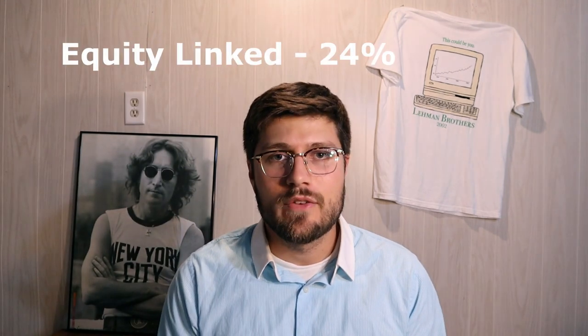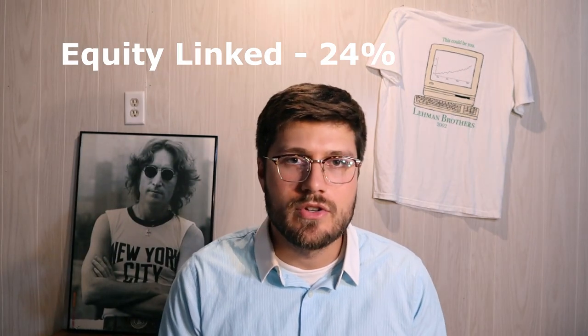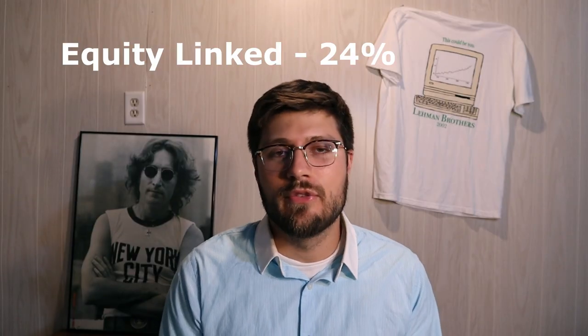Now let's talk about the specific positions that the Dragon Portfolio uses. First is equity linked at 24%, and this one's really straightforward — it just refers to equity market exposures, which you could get access to with any of your favorite stock market ETFs. The Dragon Portfolio only utilizes US stocks for this equity allocation, not international stocks.